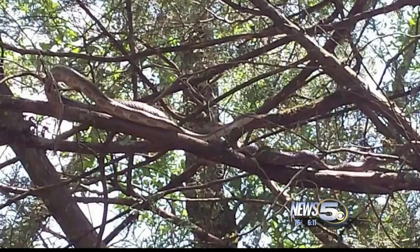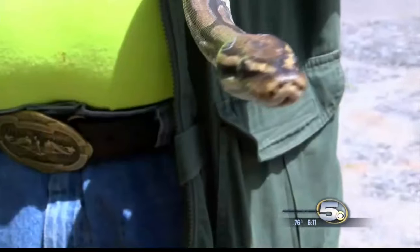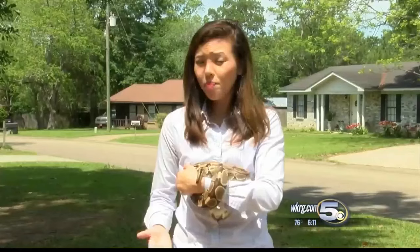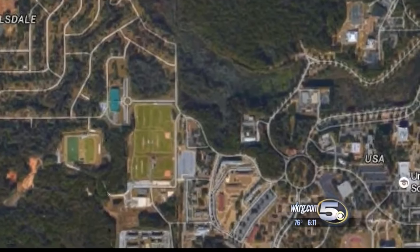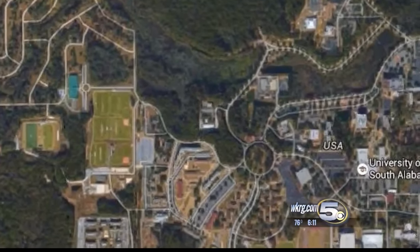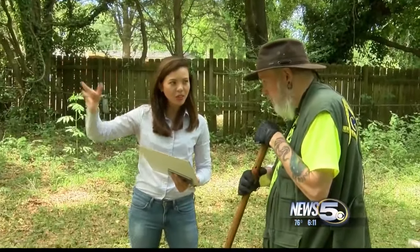Despite the photo, Jones estimates the snake may only be four to five feet long. But where did the snake come from? Well, it might have been someone's pet. What happens is sometimes owners abandon them in uninhabited or brush areas. Next to Mobile Terrace is a large brush area, and that's not too far from the University of South Alabama — pretty much brush space everywhere in Mobile County.